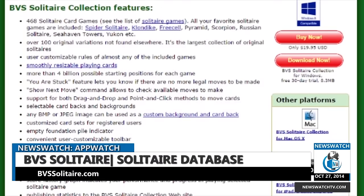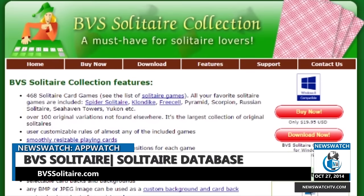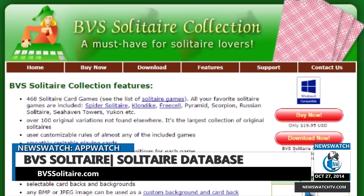If you want to learn more or are interested in downloading the game, all you got to do is head on over to BVSSolitaire.com today.